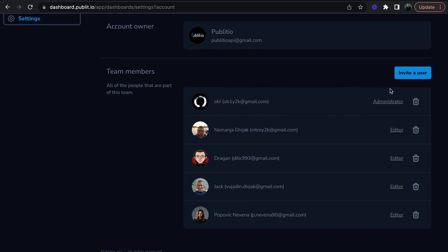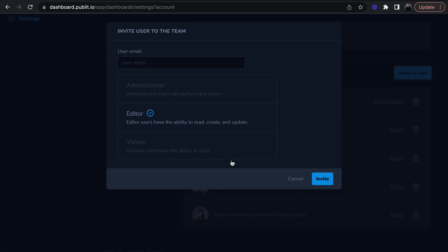Plus, Publisio lets you invite team members so you don't have to do it alone. So sit back, relax, and let Publisio handle your media management like a pro. Click the link below and grab this lifetime deal while it's hot.